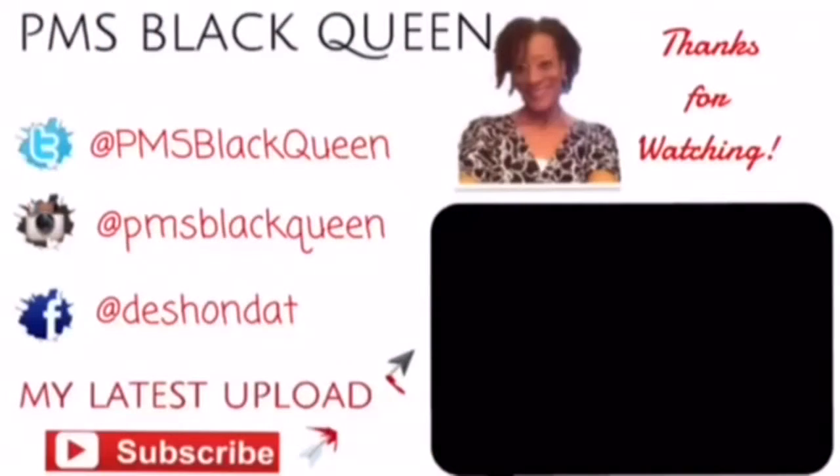That is everything in this month's Ipsy bag! If you get Ipsy, let me know what you got — leave it down below in the comments, let's talk about it, because we often all get different things. Thanks for watching. Don't forget to rate, comment, and subscribe — all three are free! Talk to you guys next time, bye-bye. Don't forget to click the link to watch my latest video.